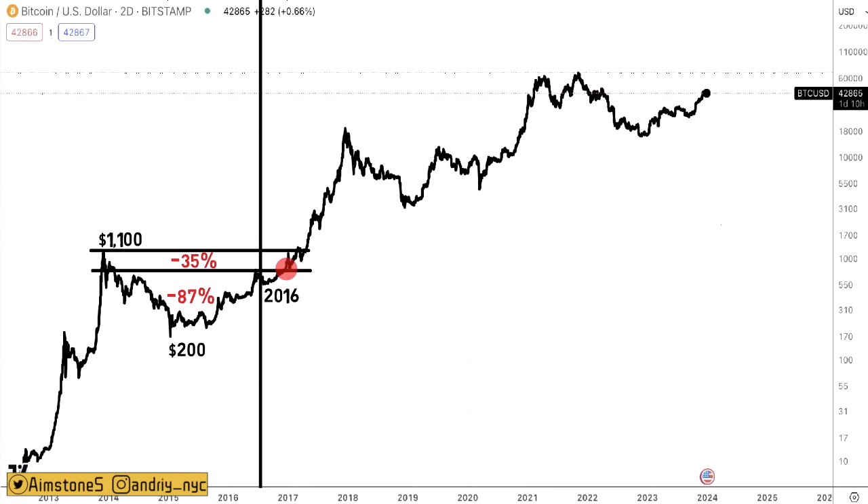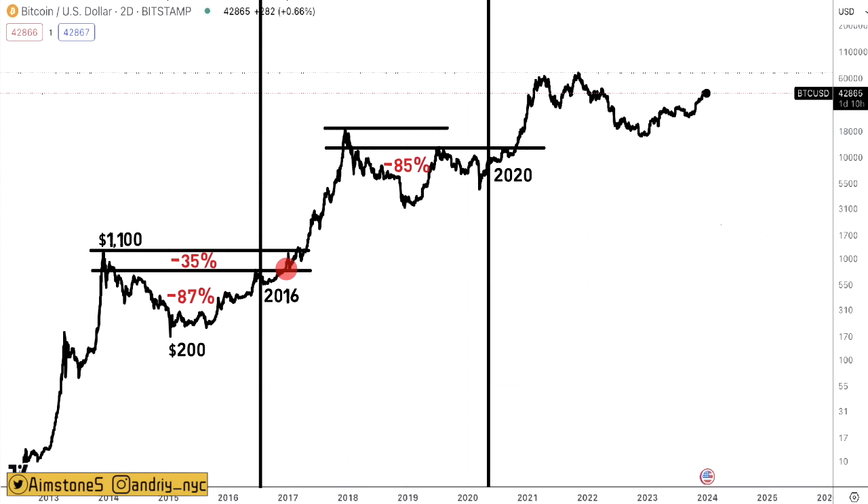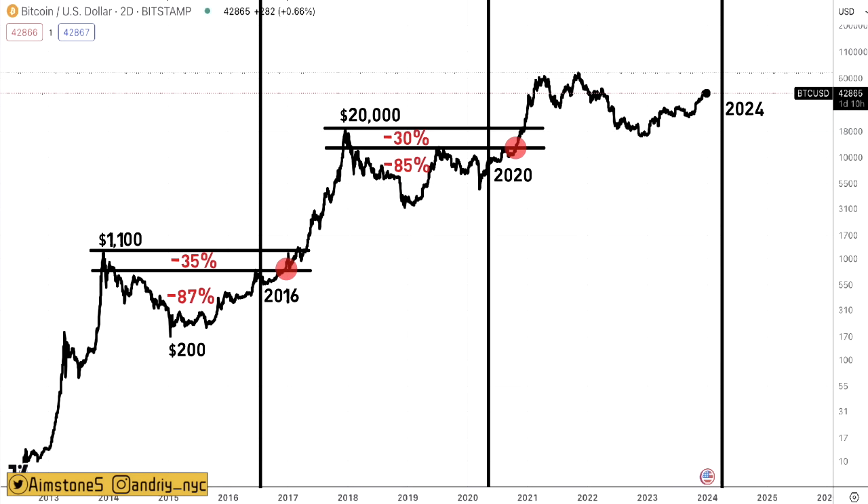As soon as BTC broke that 35% resistance, Bitcoin literally skyrocketed. Something similar played out after the third Bitcoin halving in May 2020. Back then Bitcoin was at around $9,000, and we had that vicious bear market where Bitcoin dropped by 85%. But in mid-2020 Bitcoin recovered, especially after the halving, though it was still down about 30% from its previous all-time high near $20,000. As soon as BTC broke that resistance, Bitcoin skyrocketed again. Right now at $43k we're still down about 35% from the all-time high, and once Bitcoin breaks the $50k resistance level, it will skyrocket.